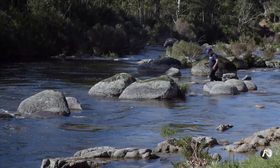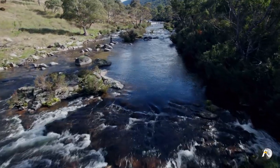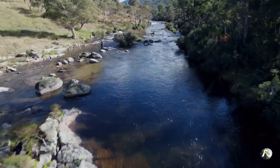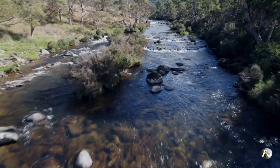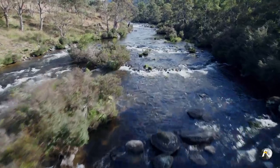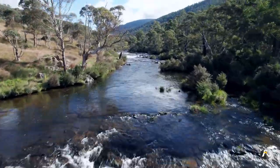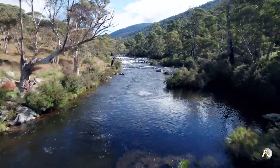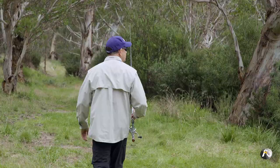Fishing pristine alpine rivers for trout is so good — it's hard to put into words. It's just so good for your soul. Now, before you plan your trip, always check out local fishing regulations and bag limits because they change depending on where you are and what time of year it is. Treat this beautiful environment with respect by leaving no rubbish and walking carefully through the bush.